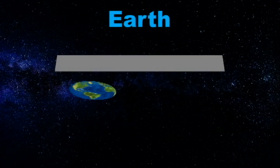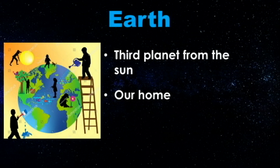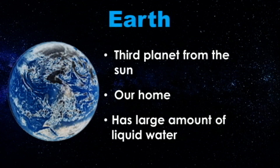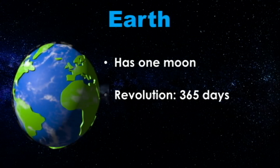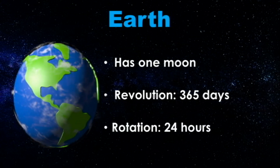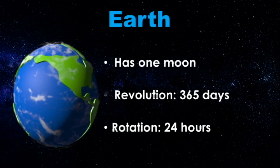Earth is the third planet from the Sun and our home. Its large amount of liquid water makes it unique compared to the other planets in the solar system. Earth has one Moon. It takes Earth 365 days to revolve around the Sun — this equals one Earth year. It rotates on its axis once every 24 hours.